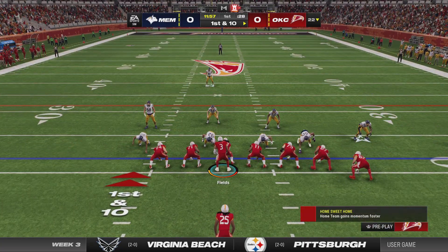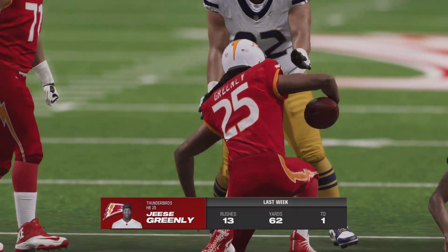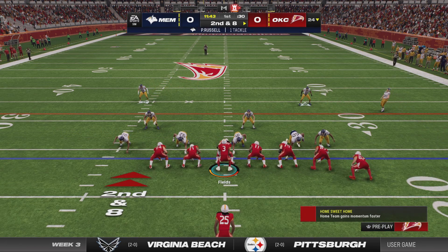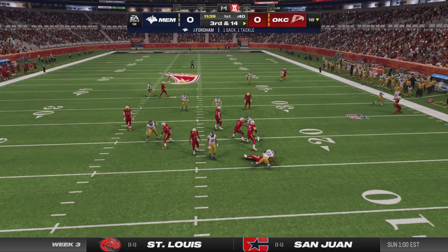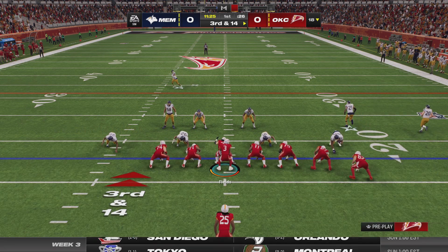For how good he is throwing the ball, it's his running that makes him so dangerous. He had a couple of touchdowns on the ground in last week's game. On second and eight, Fields can't get away and is taken down — certainly not the start they were looking for, as they come up on third and 14.